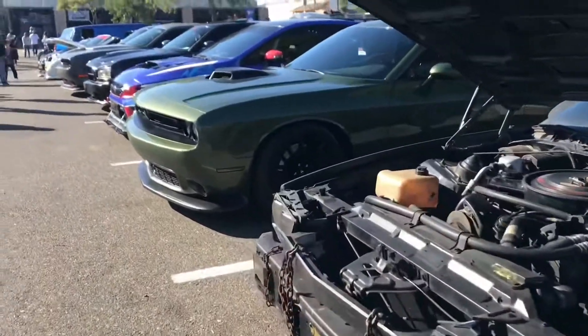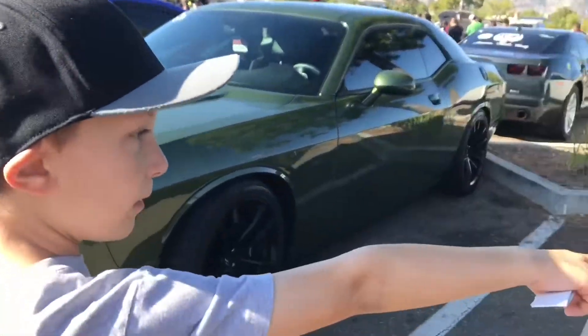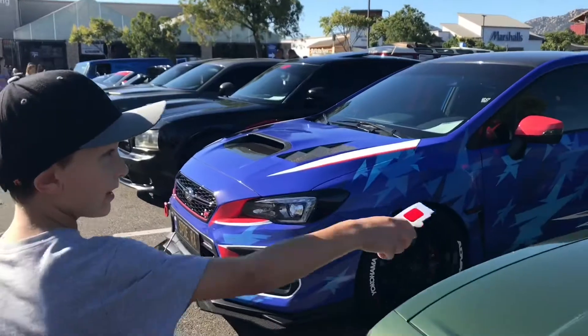This car is so cool — every one has a little outfit on the engine. That's so cool and funny. And it says 'not for sale.'